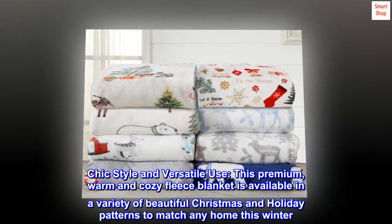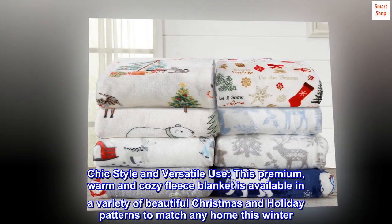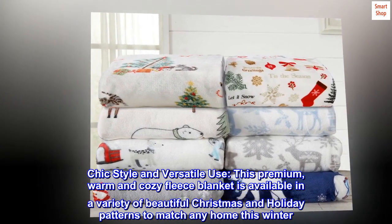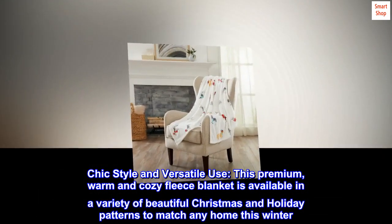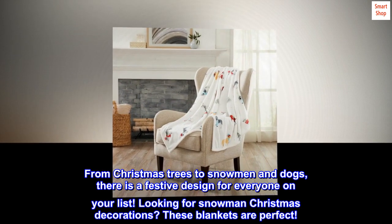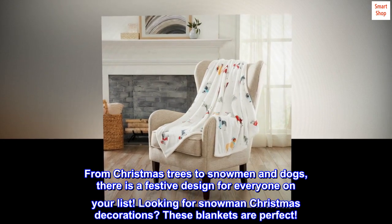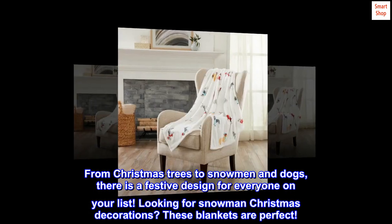Chic Style and Versatile Use. This premium, warm and cozy fleece blanket is available in a variety of beautiful Christmas and holiday patterns to match any home this winter. From Christmas trees to snowmen and dogs, there is a festive design for everyone on your list. Looking for snowman Christmas decorations? These blankets are perfect.